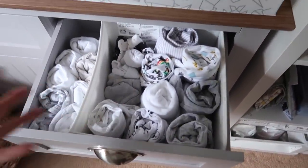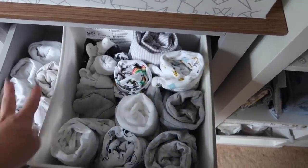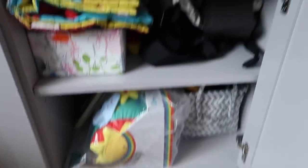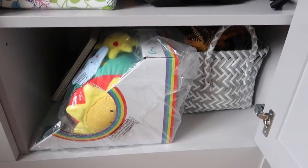In the baby drawers: there are vests, some hats and mittens, and some sleep suits. Then we've got some extra bits — carriers, a couple of little toys and books.